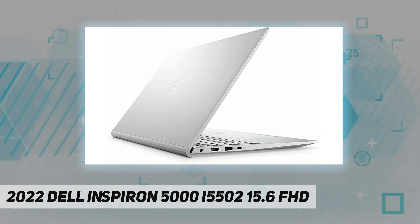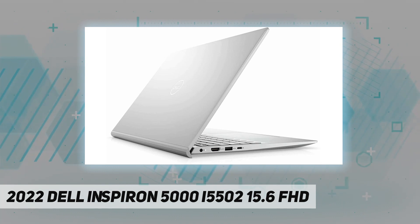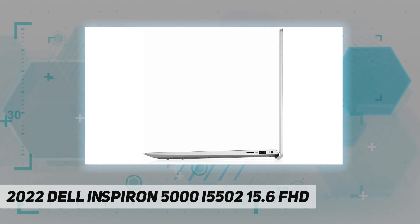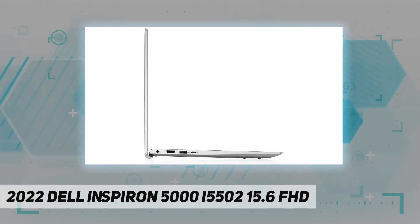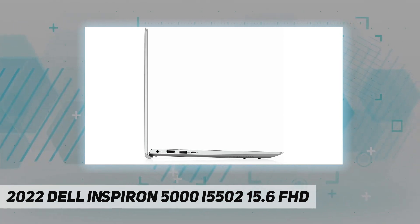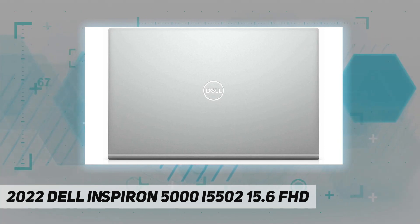Graphics: Intel Iris Xe with shared graphics memory and 720p HD webcam. Connectivity: Intel Wi-Fi 6 2x2 and Bluetooth 5.1. Ports: 2x USB 3.2 Gen 1 Type-A, 1x USB 3.2 Gen 2 Type-C, 1x HDMI, and 1x micro SD card reader.